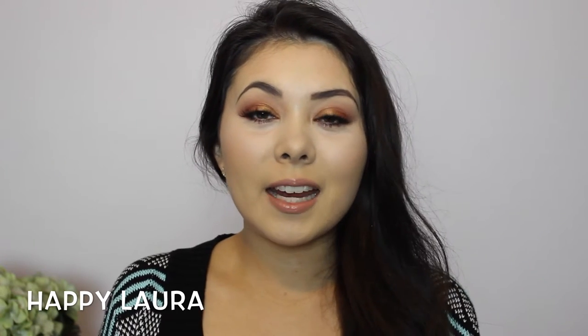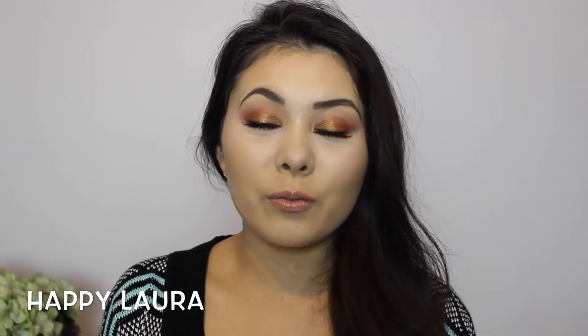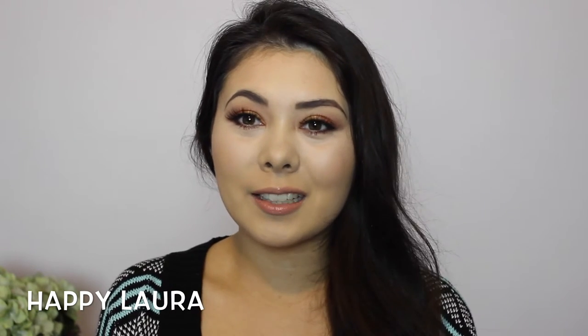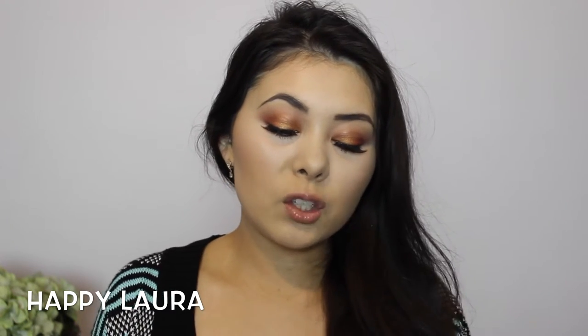Hi everyone and welcome back to my channel. Today I have a very delayed haul for you all. If you didn't know, my birthday was at the end of May, and I finally have my birthday haul to share with you. So it's basically just makeup that I've been picking up for my birthday.